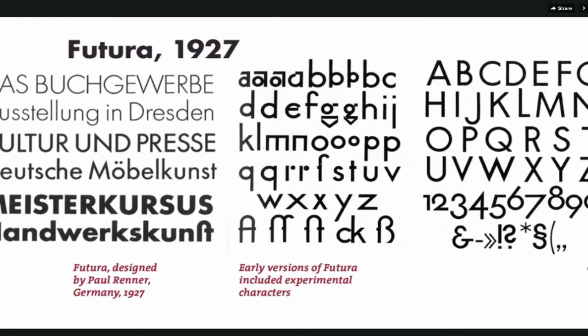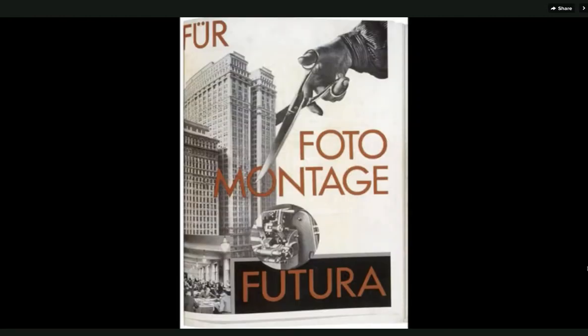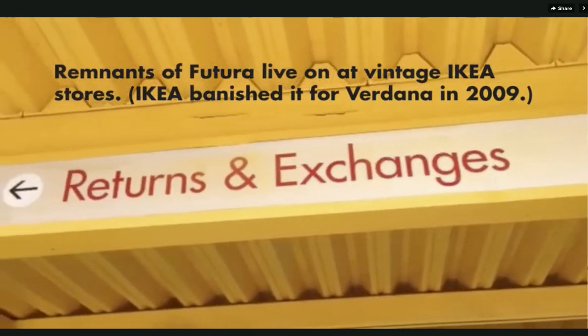This is Futura, designed in 1927. It was really intended to create a whole palette of dark and light that designers could work with on the page. Very much a typeface of its time.